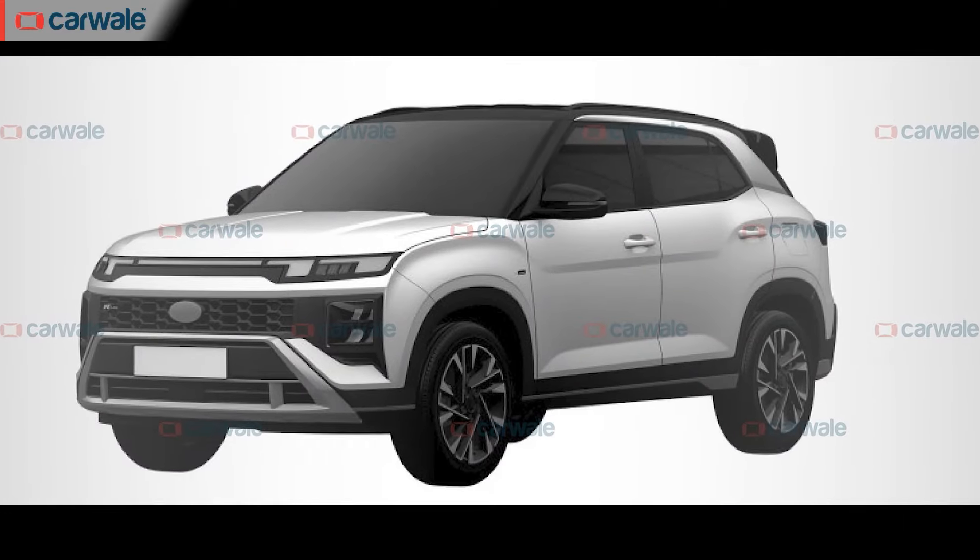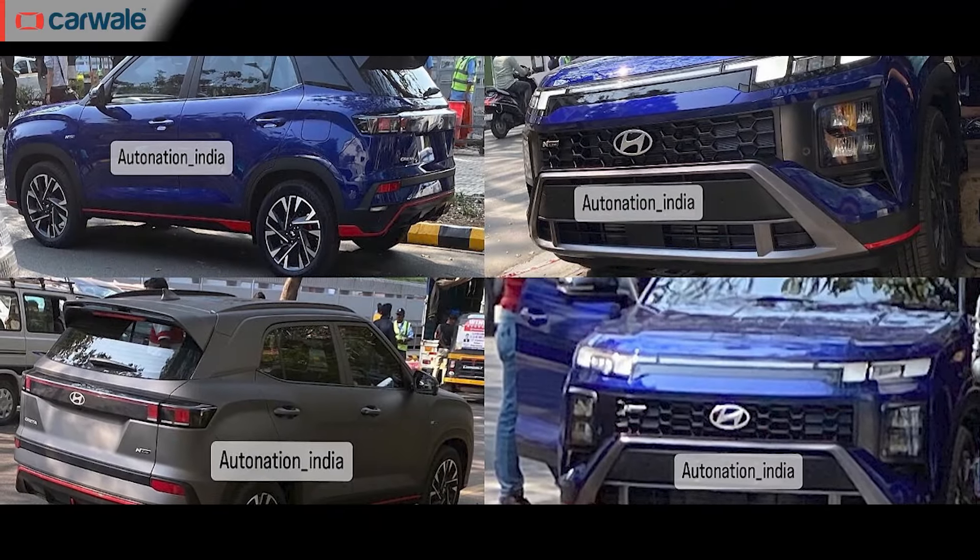Moving on from the Bharat Mobility Expo, the other big highlight of the week is that the patent drawings for the Hyundai Creta N-line have been leaked. The car has also been spotted in real life. The patent drawings reveal the exterior design, and looking at the Venue N-line and i20 N-line, we get a good idea of what to expect. The major highlight is that this car will run the 1.5-litre turbo petrol engine with both an automatic transmission and a six-speed manual. It will be offered in N8 and a new top-spec N10 variant that gets all the bells and whistles including level 2 ADAS. We expect it by around mid-April, with a price increase of around Rs 1 to 1.5 lakh over the top-spec standard Creta.